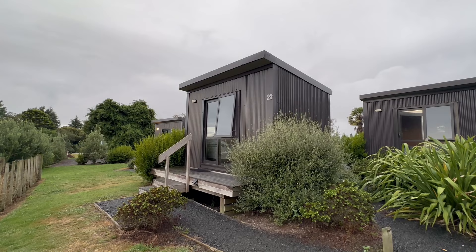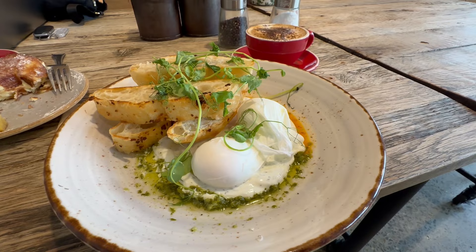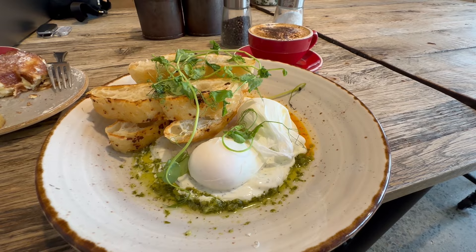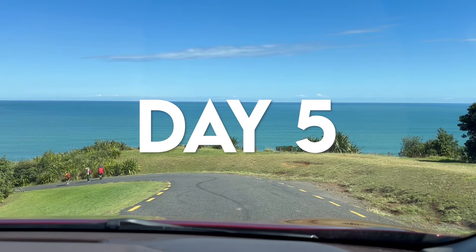They call New Zealand an adventure capital for a reason. After our cave marathon we emerged from underground, readjusted our eyes to the light, and checked into the Waitomo Homestead Cabins — a simple and sweet overnight option right near the caves. I also want to give a quick shout out to the Fat Kiwi Cafe where we had brunch. The food was so delicious — definitely recommend a stop when exploring Waitomo.